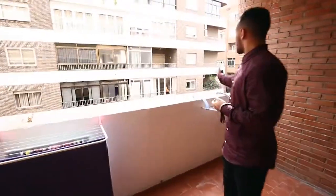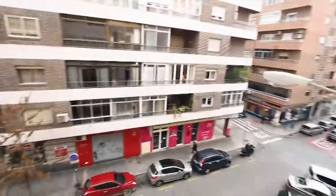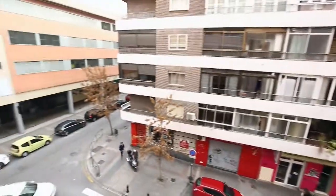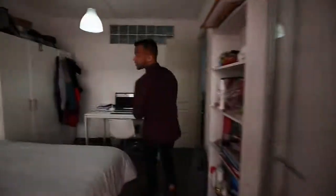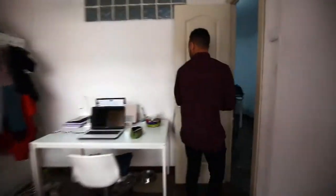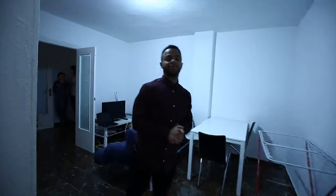The balcony overlooks one of the best streets in Granada, where you can find markets, bars, and clubs, as I stated before. Welcome to room 13. Remember that all these rooms are available from Room Granada. Thank you.